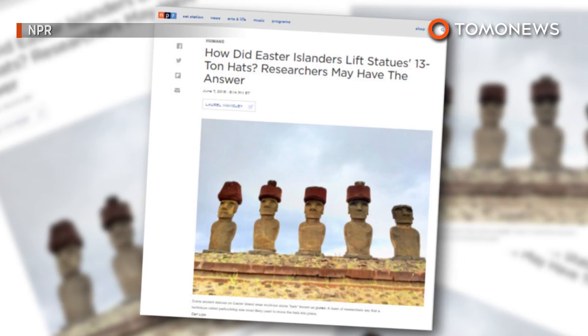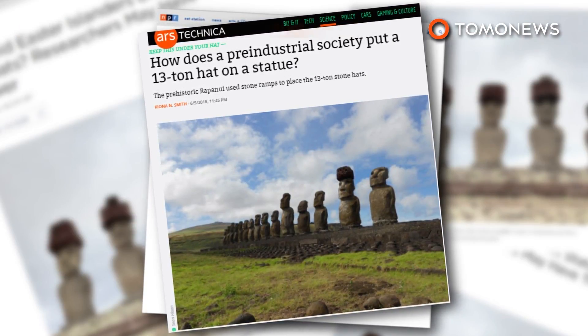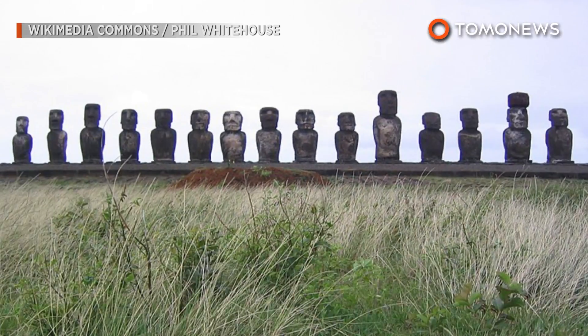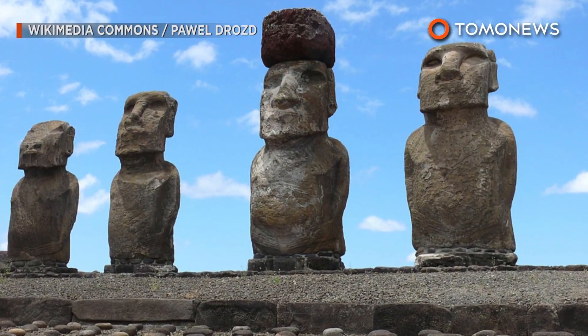The study, published in the Journal of Archaeological Science, examined how ancient islanders were able to move the additional red stone cylinders — pukao — on tops of the statues. According to NPR, Easter Island has almost 1,000 Moai statues spread across the island, with around 100 of them wearing the pukao hats.